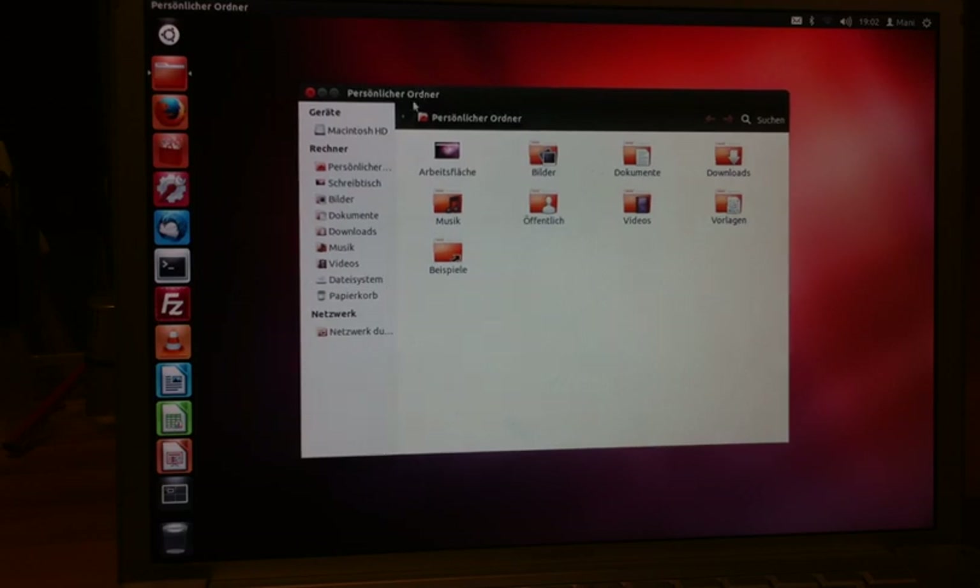Did I have problems installing this? Yes, I did. But let's go over the good things. It actually works right out of the box — the graphics, the power management features. It worked pretty much with everything: the mouse, the keyboard, all the ports.